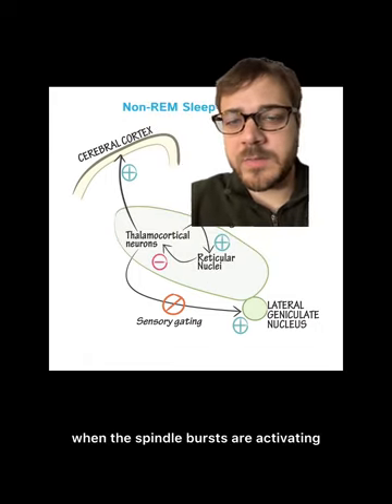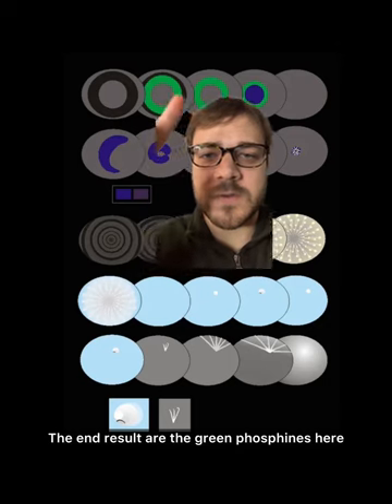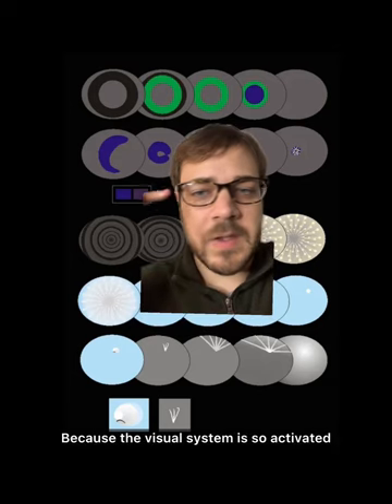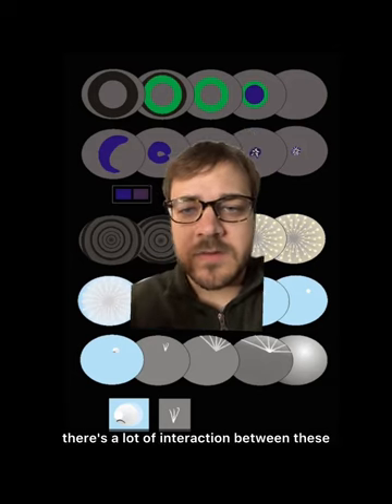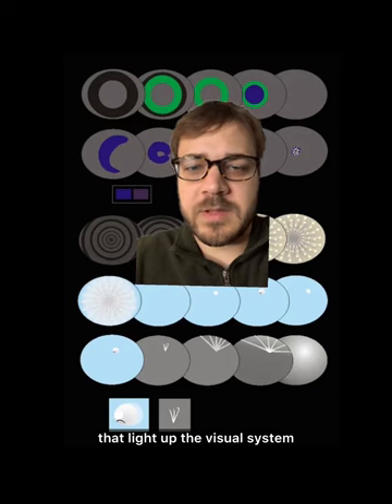This means that when the spindle bursts are activating, there's an interaction with the LGN here. The end result are the green phosphenes here. And the same goes on in the deeper stages of sleep — because the visual system is still activated, there's a lot of interaction between these different firings of neurons that light up the visual system.